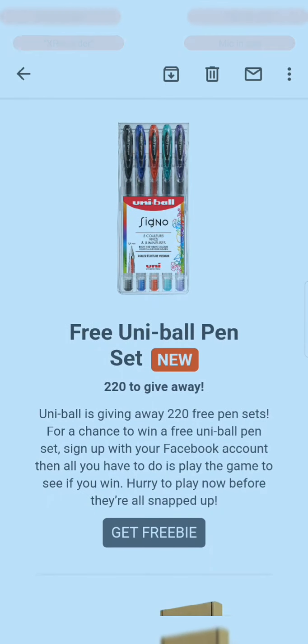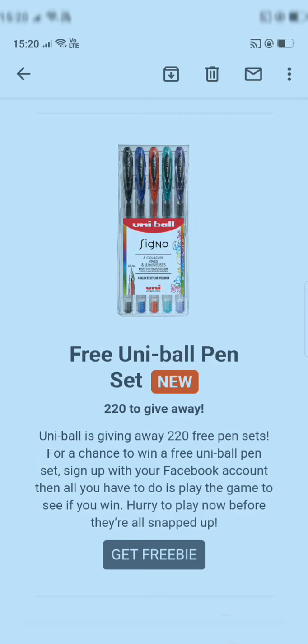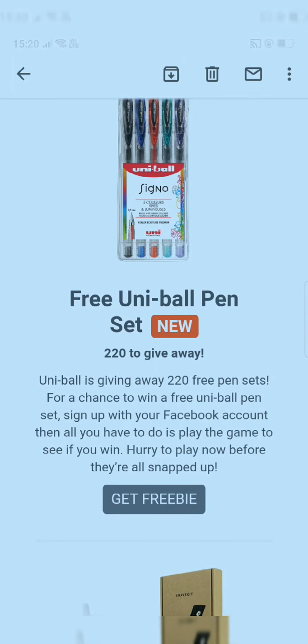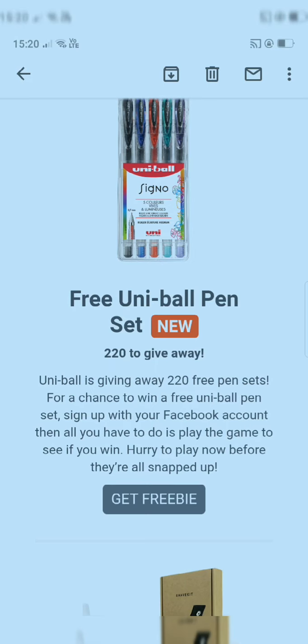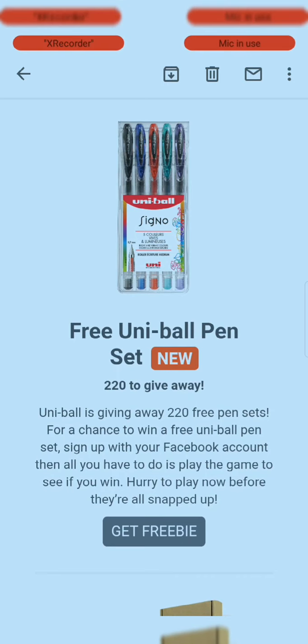Next is a free Uniball pen set. You can see the image — this is absolutely free, the company is giving it away. Uniball is giving away 220 free pen sets. For a chance to win, sign up with your Facebook account and play the game to see if you win. Hurry before they are all snapped up.